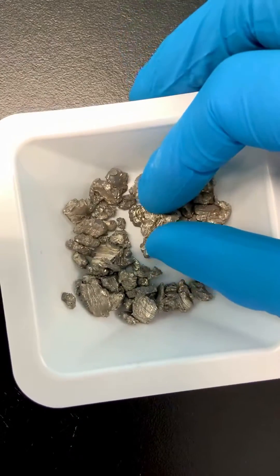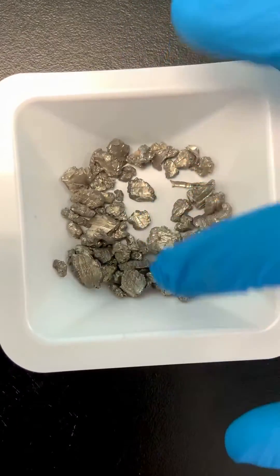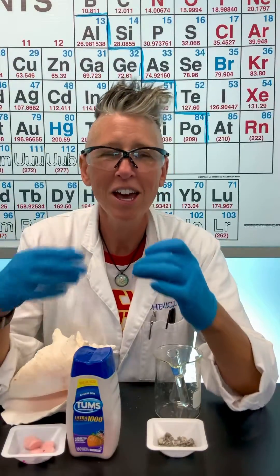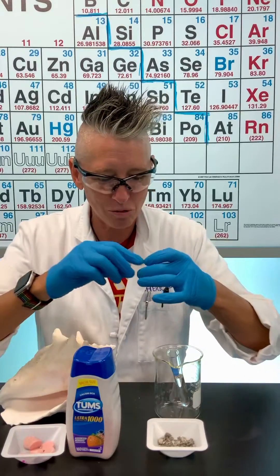This is calcium, and calcium is a metal. I know you often think of a white powder when you think of calcium, but in the pure form, it is a metal. It's very reactive, and I'm going to show you how reactive it is by putting it in some water.